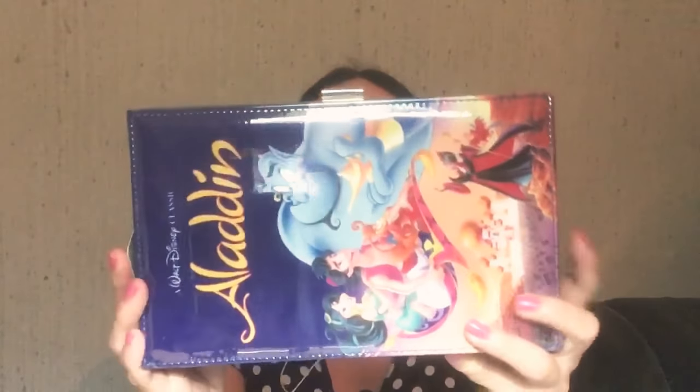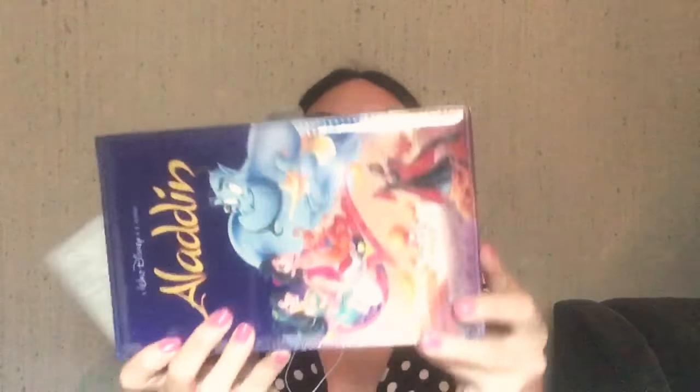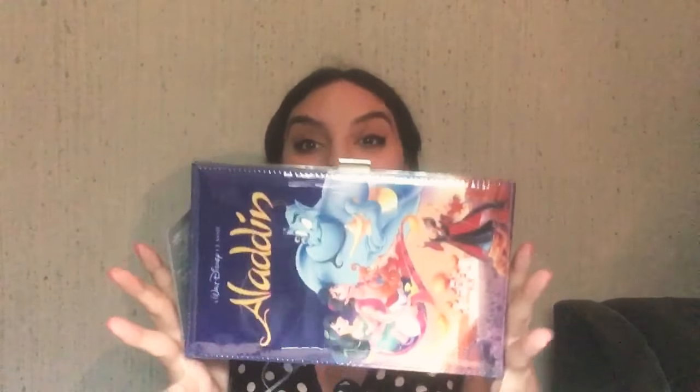Look at this. Oh my god. It's got the back part of the VHS as well. It's a clutch bag — an Aladdin VHS clutch bag. It's beautiful. It's huge. I thought it was going to be smaller, but I don't mind because I love it. This was actually $25. It's the original VHS turned into a purse, which makes me very happy. This is part of the Oh My Disney 90s collection. It does not have a strap, so you have to wear it as a clutch.